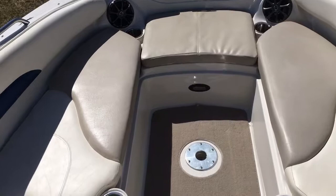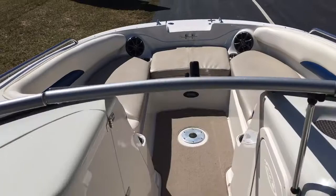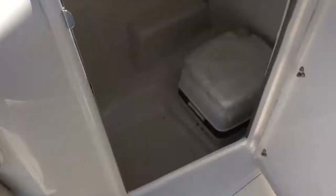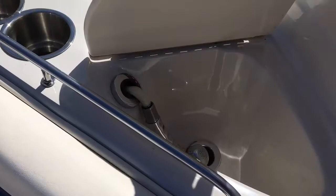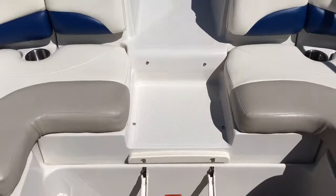The bow is nice and wide and spacious, with filler cushions up front and a ladder. On the front deck, we have a head compartment with a brand new port-a-potty, never used. There's also a fresh water system with a sink. All the vinyl seats are in great shape, no issues at all.